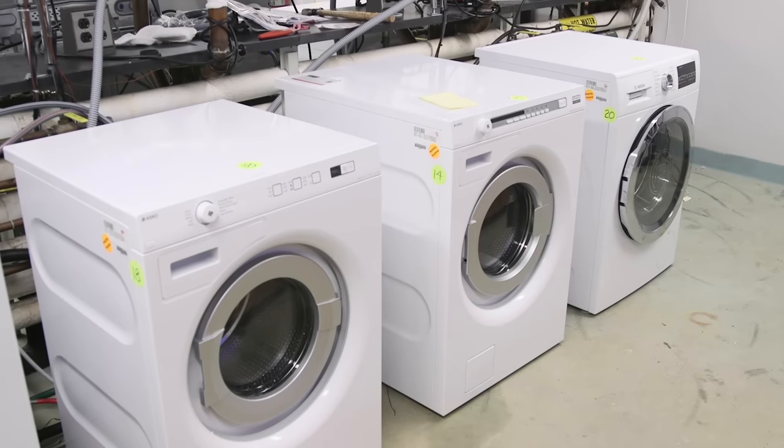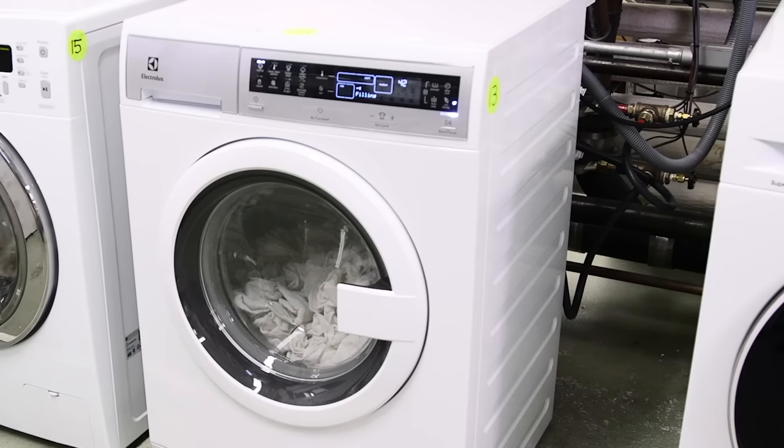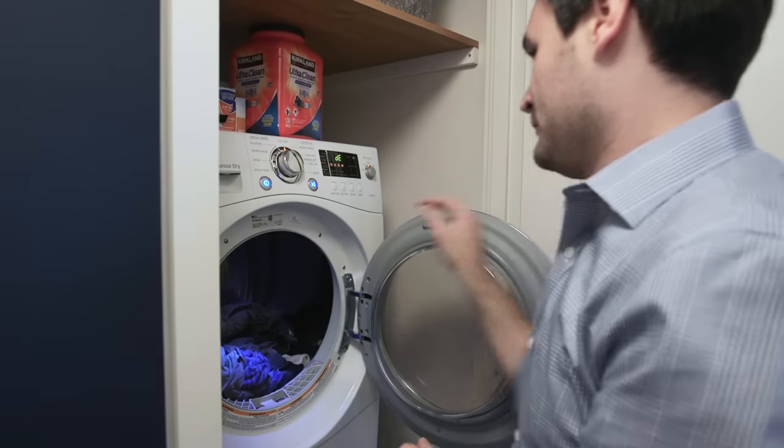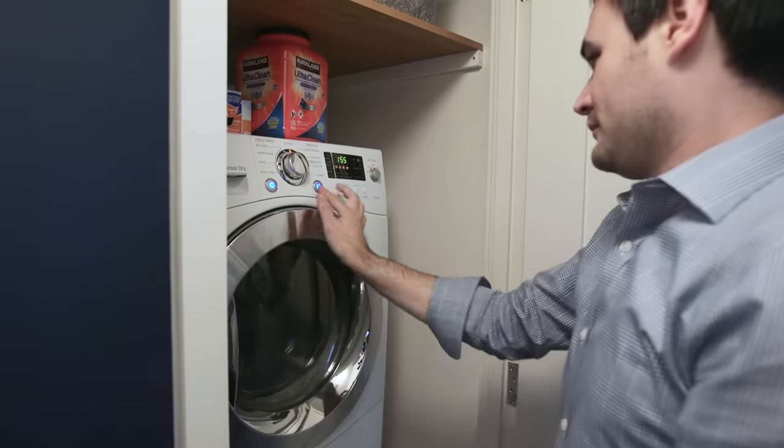Having a washer and dryer in your home may still be better than going to a laundromat. With dryers, there are two choices: vented or ventless. Ventless dryers condense the moisture out of the humid exhaust air instead of venting it outside. This comes in handy in an apartment or condo where you may not have access to an outside wall.